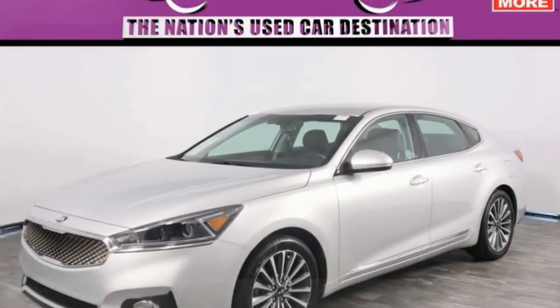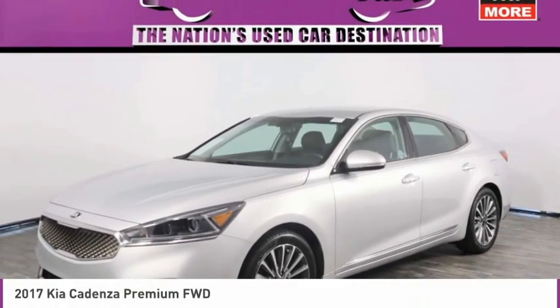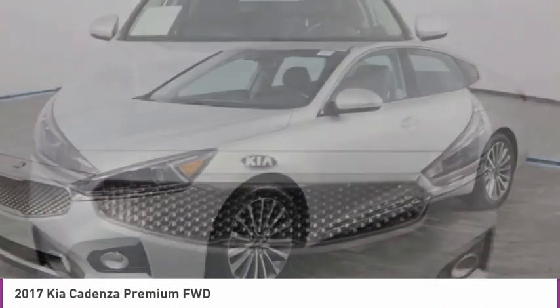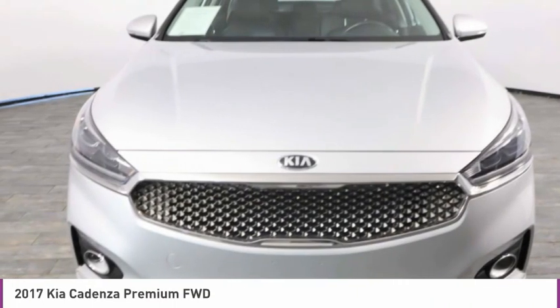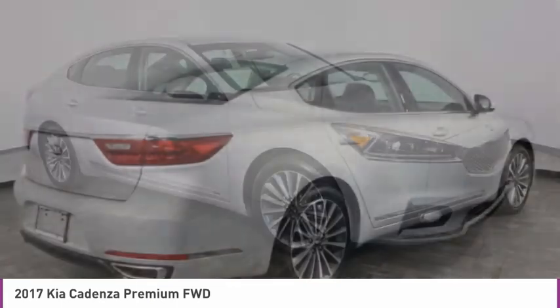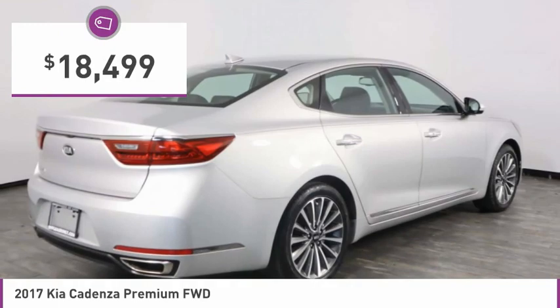Make a great choice today with the 2017 Cadenza. The Cadenza is a new Kia model featuring European design and styling. This full-size sedan also offers a stylish, roomy, and comfortable interior, and is priced below $20,000.